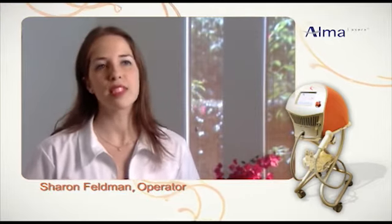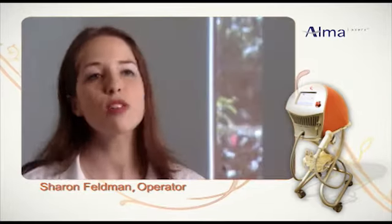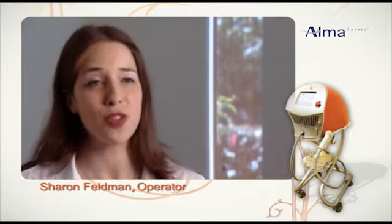Learning to use the SPA-RF was really easy, and since most of the steps are actually automatic, I feel very secure with it. I know I'll be treating my clients safely. Also, the procedure itself is really comfortable and soothing to my clients, so they look forward to coming back for their next treatment.